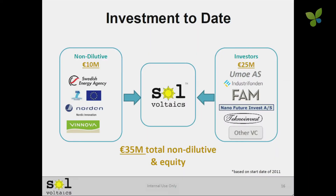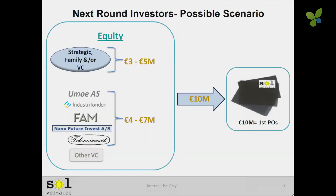We just finished a round in January, so we won't be raising our next round for a few months — we'll probably close it about a year from now. We just raised over 10 million euros in this last round; we've got a new VC involved and will be announcing that shortly. We've raised 35 million euros to date. About 30% of this money is non-dilutive, which is great for investors. Our next round, we're looking to raise about 10 million euros, bringing in maybe one more VC, maybe a strategic, along with present investors. That 10 million will get us to our first purchase orders — samples out and POs back.